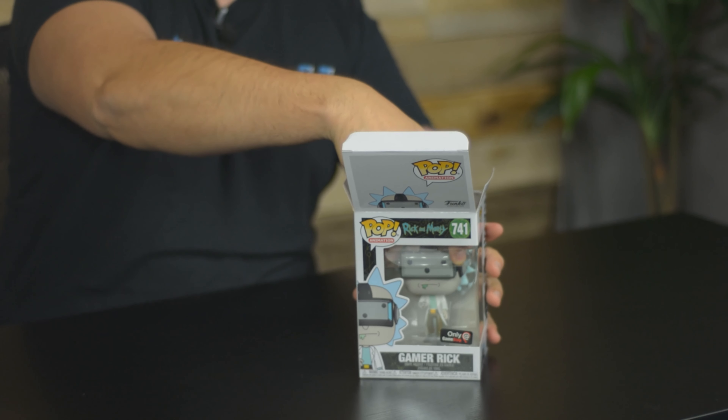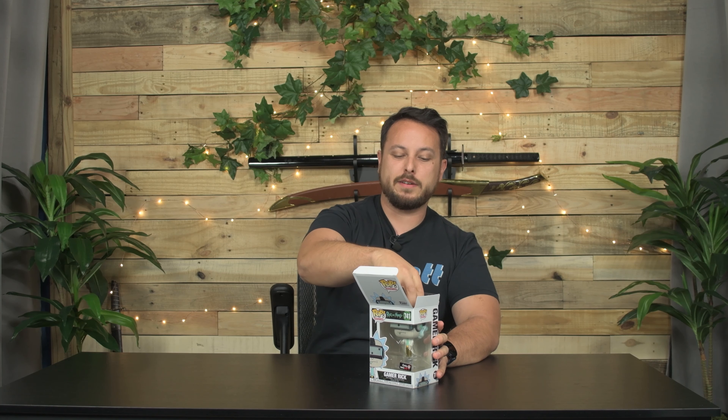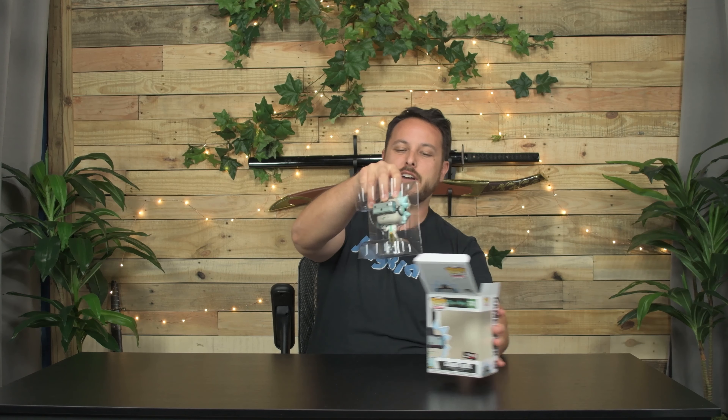These go on Amazon right now. There's very few of them. They keep bouncing around in price. I think we got this one for $25.